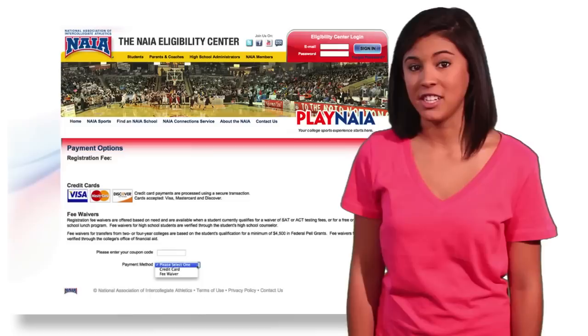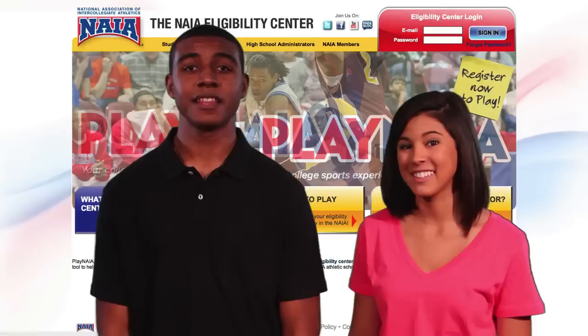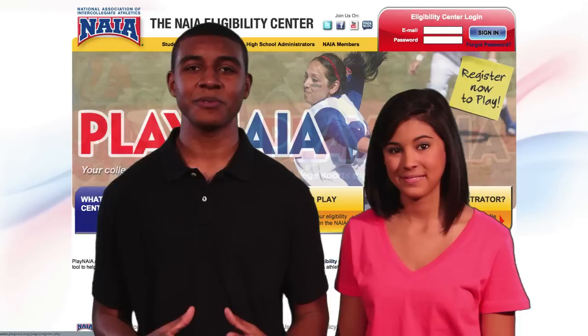If you want text alerts about your eligibility status, give us your cell number. Next, you'll pay a small registration fee — but don't worry, fee waivers are available to students based on need. Check out the student section of playnaia.org for all the details on fee waivers. This registration fee lets the NAIA go to work for you and connect you directly with NAIA coaches.